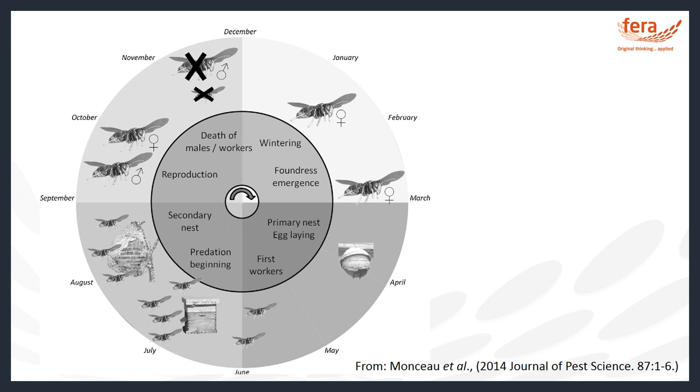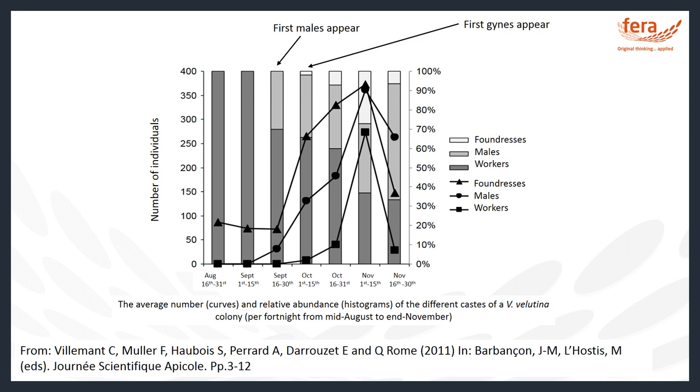We should note that these timings might be different for nests in the UK, as the data gathered concerns nests found throughout France. A single nest may produce up to 13,000 workers in a season, with approximately 1,800 individuals present in the nest at a given time. Nests found in France can be as large as 80 centimetres, but so far nests found in the UK have been much smaller at around 20 centimetres. This diagram shows a breakdown of the reproductive phase of the nest, from data by Claire Villemont and colleagues on emergence of sexual individuals. Individuals emerging at the end of August and first two weeks of September are female workers.